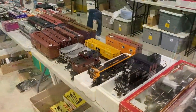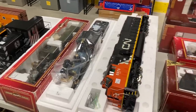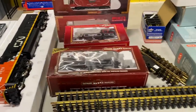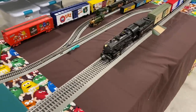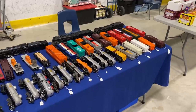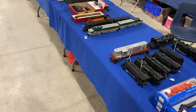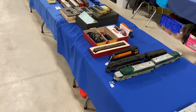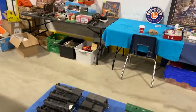Another not-so-common scale being sold here was G-scale, and they had some very niche things like a Canadian National SD-70 ACE. Of course, there was no shortage of post-war Lionel stuff being sold here — as you can see, there were just tables full of it. Further over they had a little bit of S-scale stuff, which is another not-so-common scale, so it was really great to see such a variety of different scales.